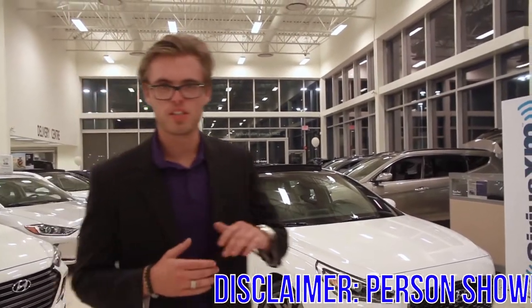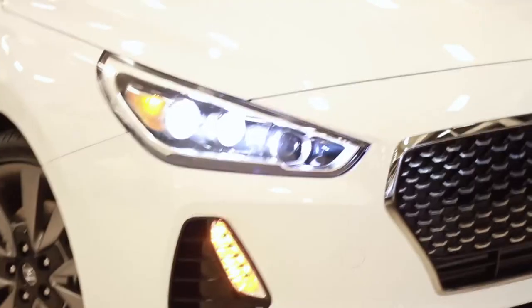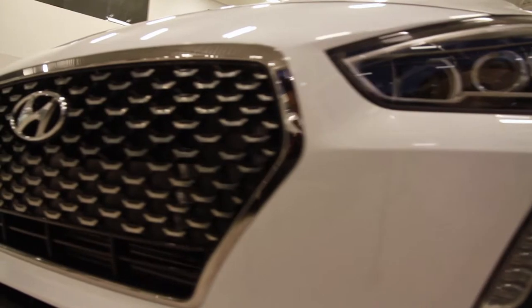Good evening. I'm Mason Clarkson, and tonight we witness the marriage of performance and economy. From the wraparound headlights to the LED daytime running lights, it looks like the Koreans have taken a page out of the Europeans' handbook.